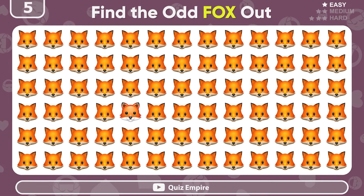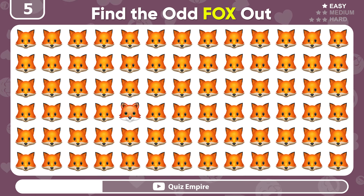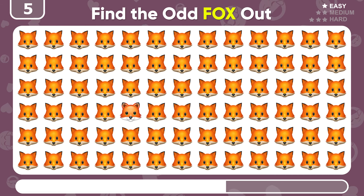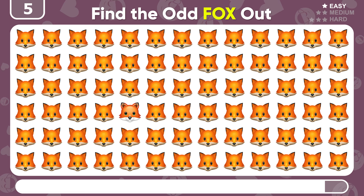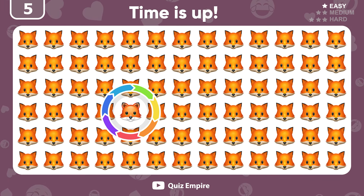Can you find the odd fox emoji? Yuck! This fox is different from the rest!